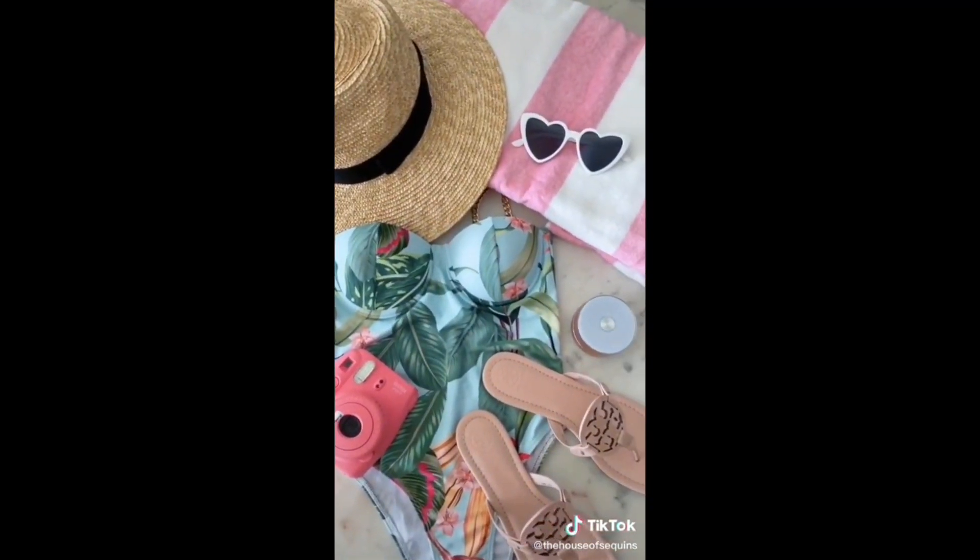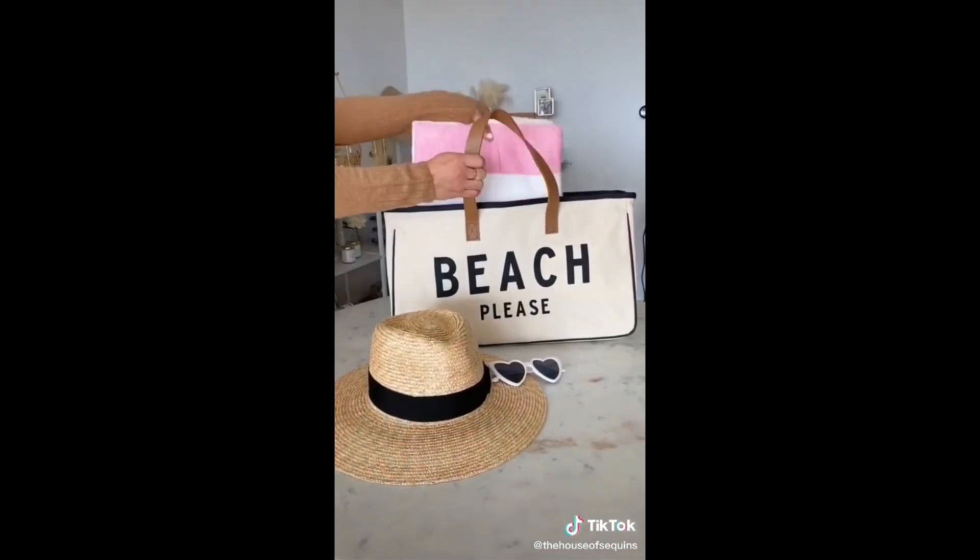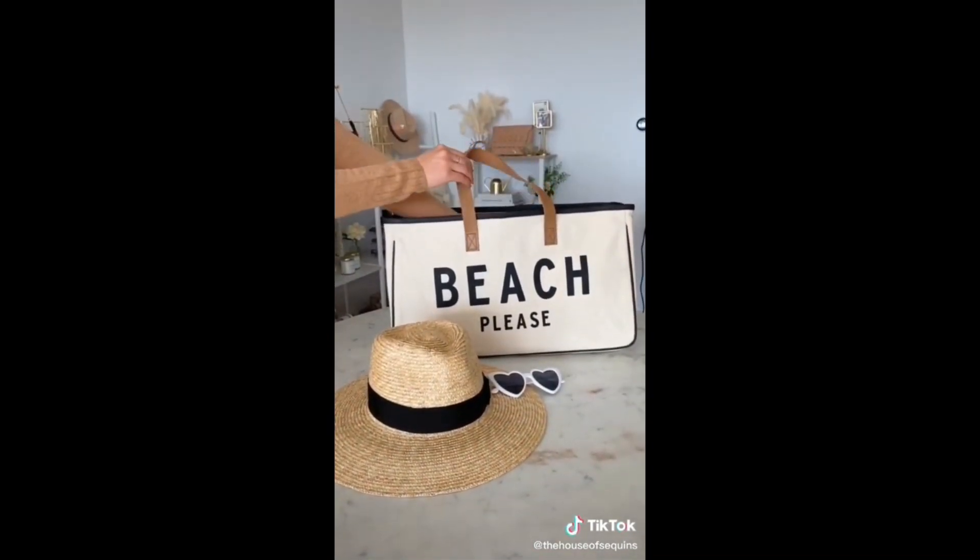To top it all off, I found this huge beach canvas tote with leather handles to carry all my beachside essentials.